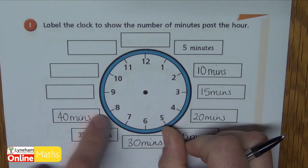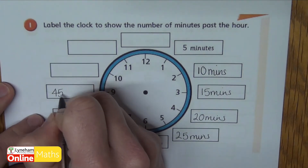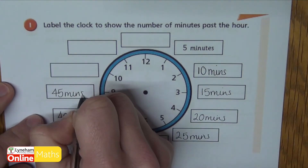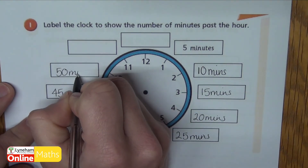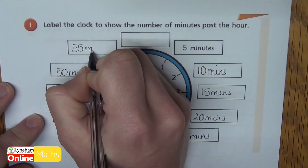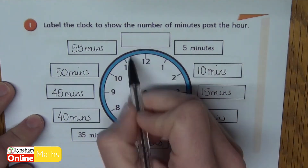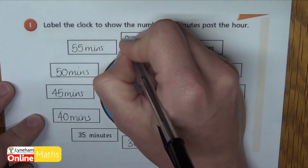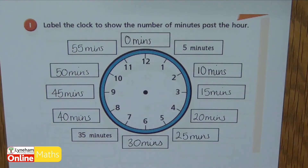Nine is three quarters of the way around — that's forty-five minutes. Ten is fifty minutes. The eleven is fifty-five minutes. Now I wonder how many of you wrote sixty here for the twelve. It's actually zero minutes — when our minute hand is pointing at the twelve we haven't done any minutes in the hour yet.